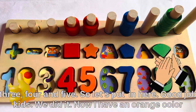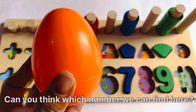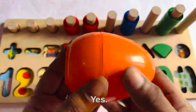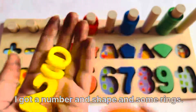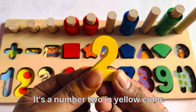Good job kids, we did it! Now I have an orange color surprising egg. Can you think which number we can find here? Let's see. I got a number and shape and some rings. It's number 2 in yellow color.